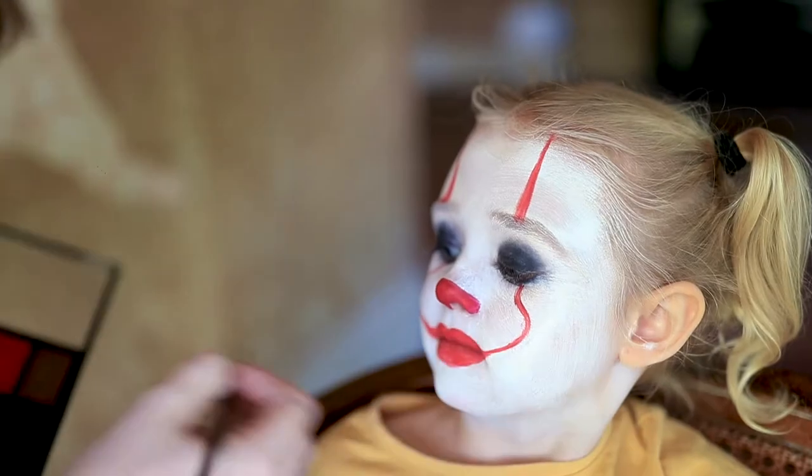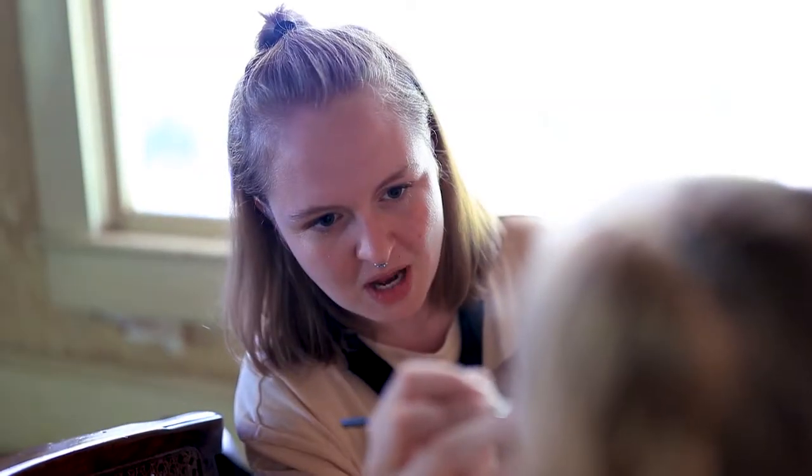Then I went to a hair and makeup artist — that was the second thing I did — and made sure that she would be available and interested in doing her makeup, which was Lake and Bridges. She's amazing.